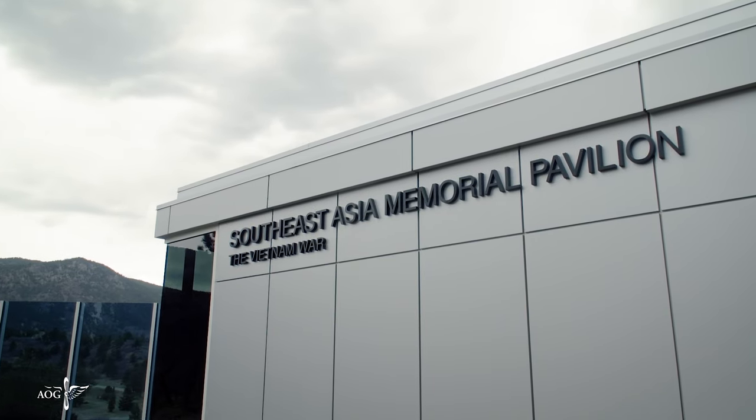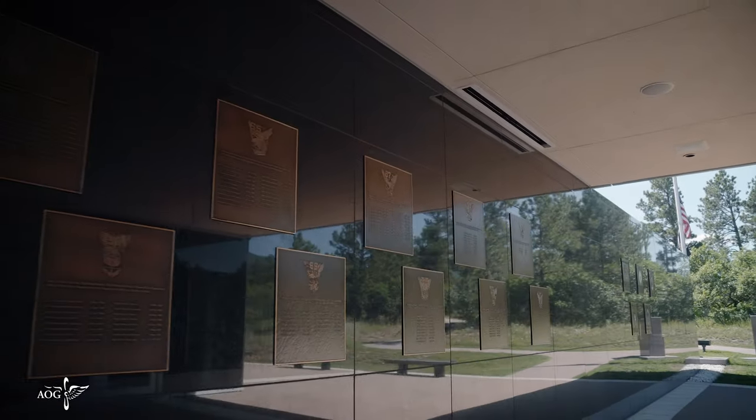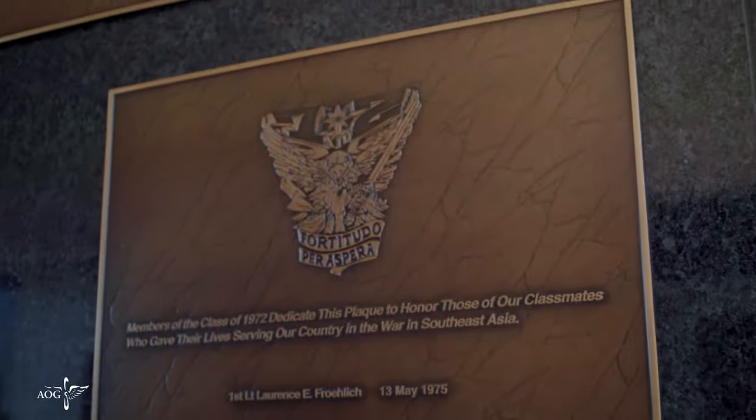The facility pays homage to the Air Force Academy graduates who served and sacrificed during the Southeast Asia conflict. Plaques list each of the 150 Academy graduates who died in the war, from the Classes of 1959 to 1972.